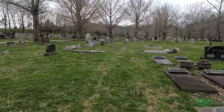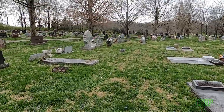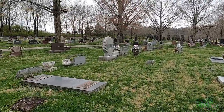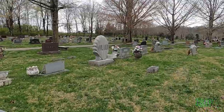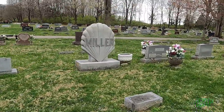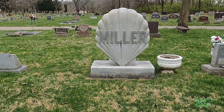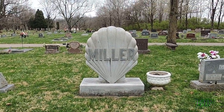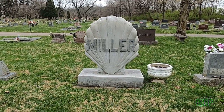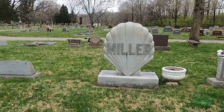I spotted this next gravestone — it's really unique. It's got the word Miller written on it. That is a really unique tombstone — shape of a shell. I like it. It sets you apart from the rest of the other gravestones.